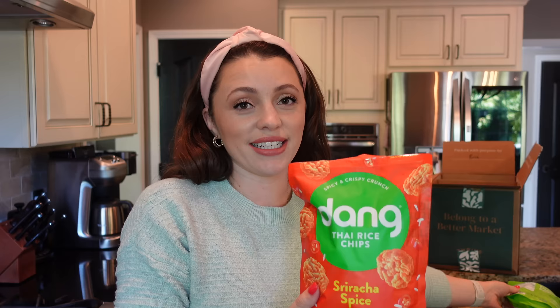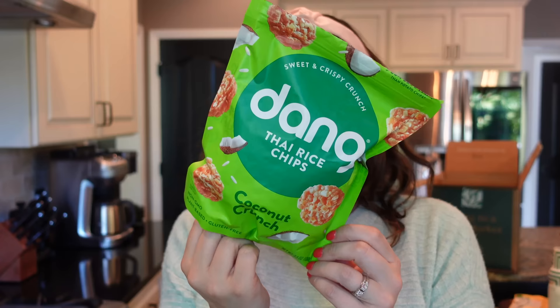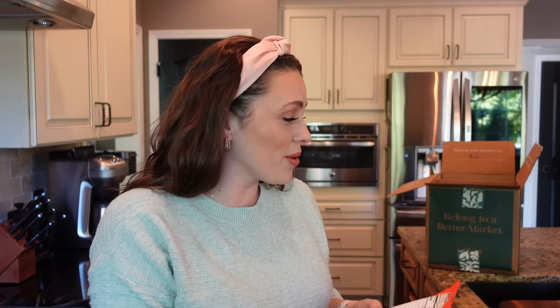Another thing we already tore into — I had to have my dad try them. These are our favorite: the Dang Thai rice chips, sriracha spice is my favorite. But I also got the coconut crunch — these sell out a lot, so I usually order a few. I hadn't tried the sweet variety yet — we're going to try these.